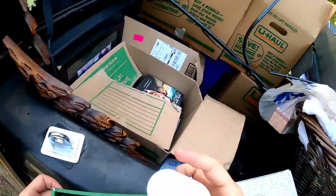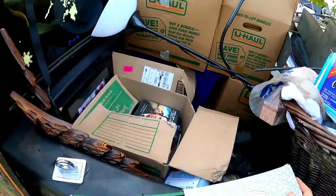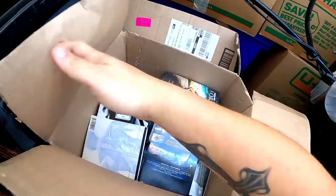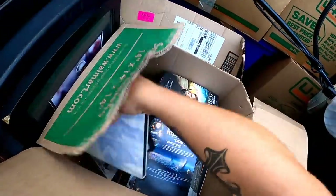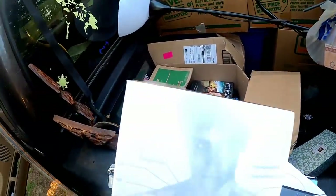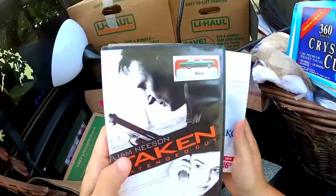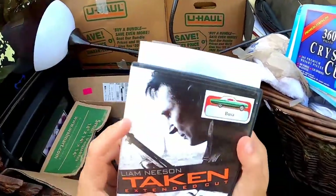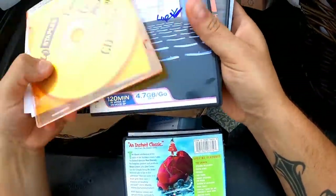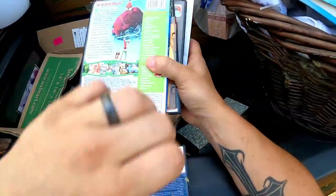Oh, it's candles — those smell really really good. Here's a bunch of DVDs to go through. Donnie Darko — that's a good movie. I think these are all in there. Taken's a good one too.